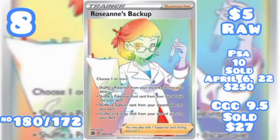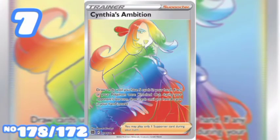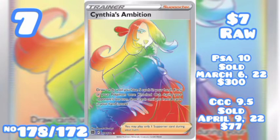Moving on to number 7, Cynthia's Ambition Secret Rare, number 178 out of 172, seven dollars raw. Highest PSA sell — a 10 Gem Mint — sold on March 6th of 2022 for $300. A CGC 9.5 was won on an eBay auction on April 9th of 2022 for $77.